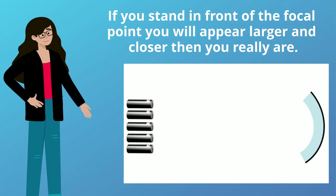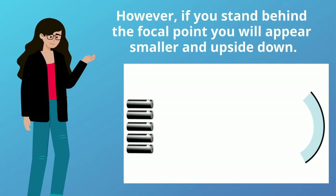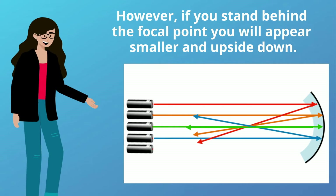If you stand in front of the focal point, you will appear larger and closer than you really are. However, if you stand behind the focal point, you will appear smaller and upside down.